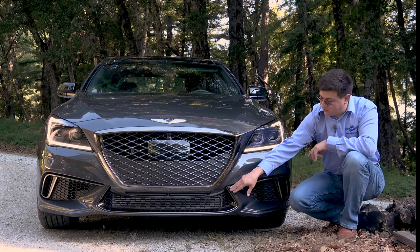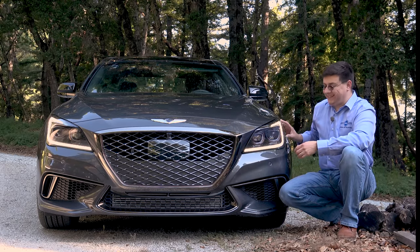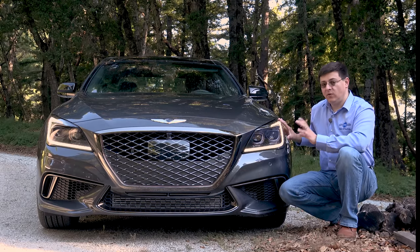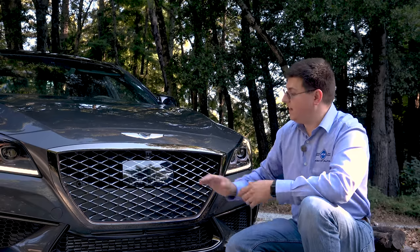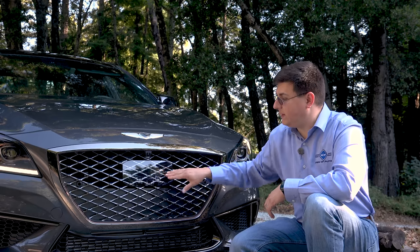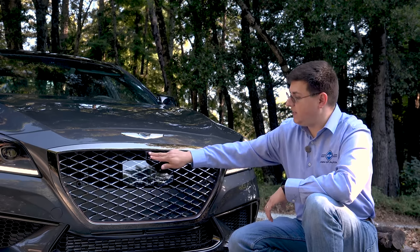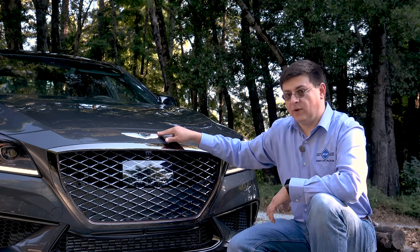A trim strip curls in to give this an angry scowl. We have LED headlamps in our particular model — all G80 models come with either HID or LED headlamps depending on trim. Because radar cruise control is now standard, all models have a panel that hides the radar adaptive cruise control sensor. Just above that is the camera for the 360-degree camera system and the Genesis winged logo.